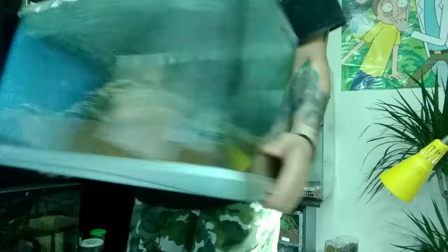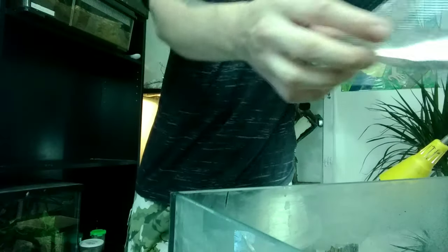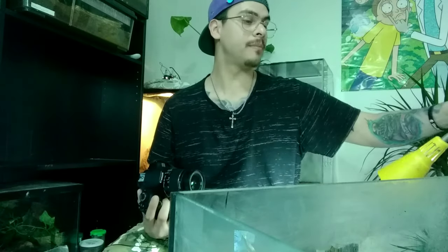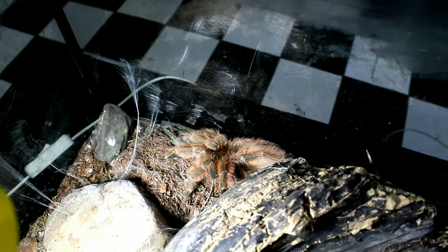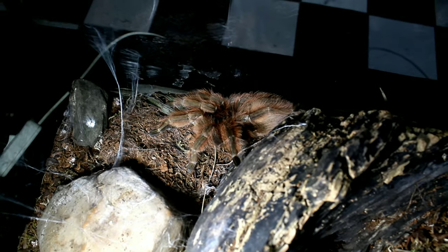Now let's get big girl — this is my Nhandu tripepii, a mature female. She matured on the last molt about a month ago, and she's by far one of the most calm tarantulas I've ever seen and worked with. I know my channel is still small and I don't have many tarantulas here, but previously I kept way more and had to give out my collection when I moved from Mexico.